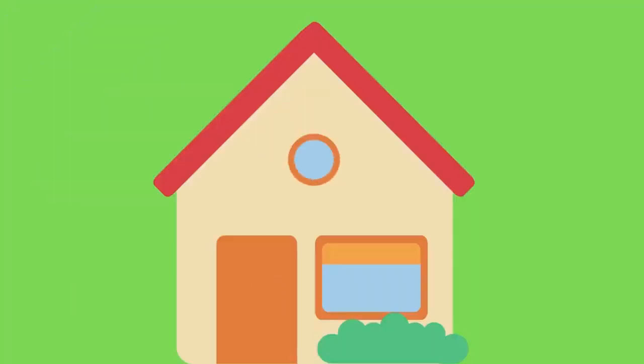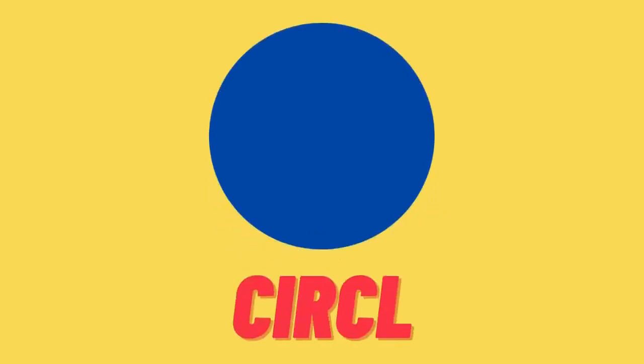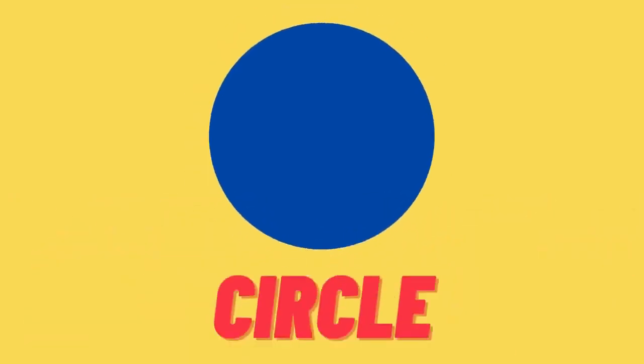Let's find the shapes! Are you ready, kids? Yay! Do you know which shape is this? Hmm, this is circle! C-I-R-C-L-E, circle! This is circle! Yay!